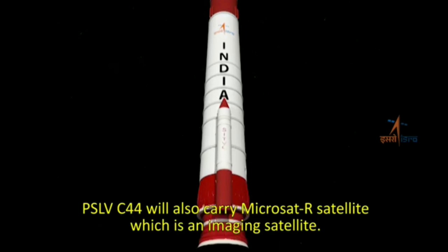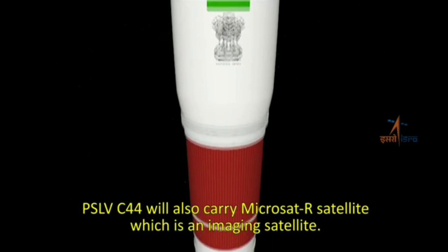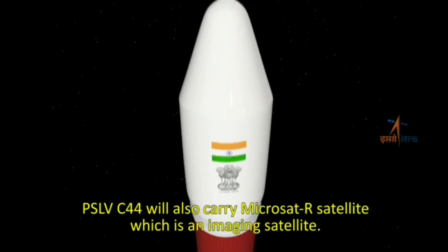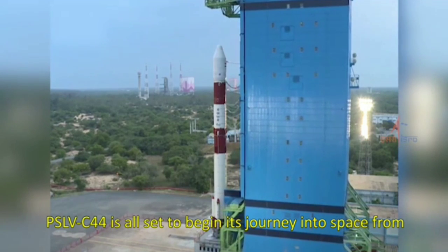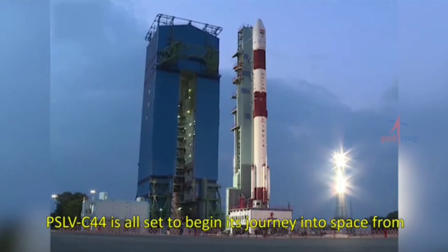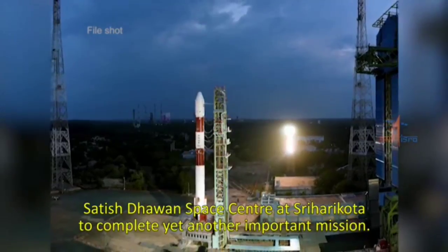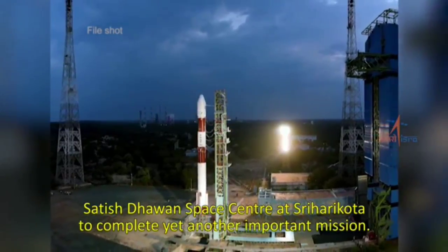PSLV C-44 will also carry Microsat-R, an imaging satellite. PSLV C-44 is all set to begin its journey into space from Satish Dhawan Space Centre at Sriharikota to complete yet another important mission.